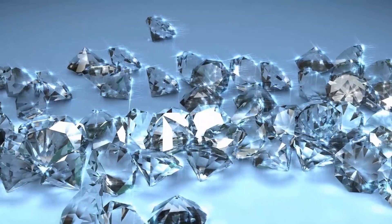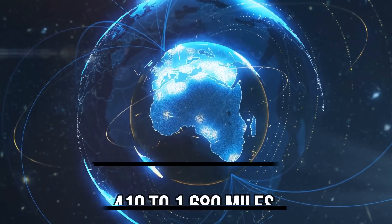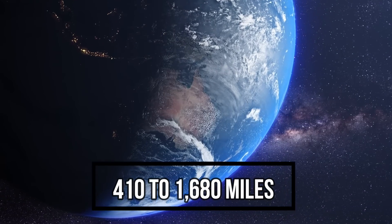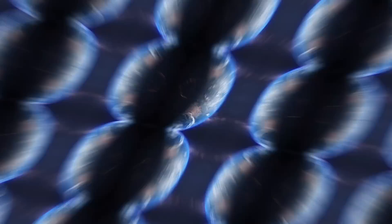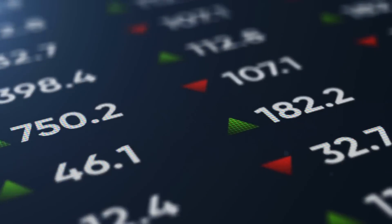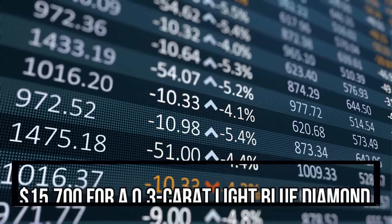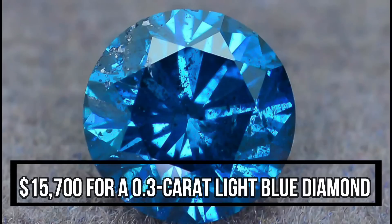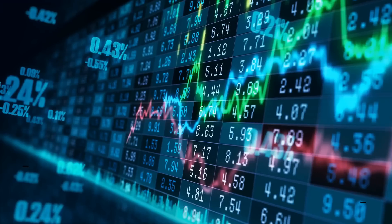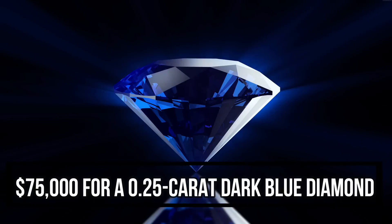According to findings from an August 2018 study in Nature, true blue diamonds are formed in Earth's lower mantle, about 410 to 1,680 miles below the surface. You can only find blue diamonds in three mines in the entire world, which helps explain their hefty price tag — roughly $15,700 for a 0.3 carat light blue diamond and $75,000 for a 0.25 carat dark blue diamond.